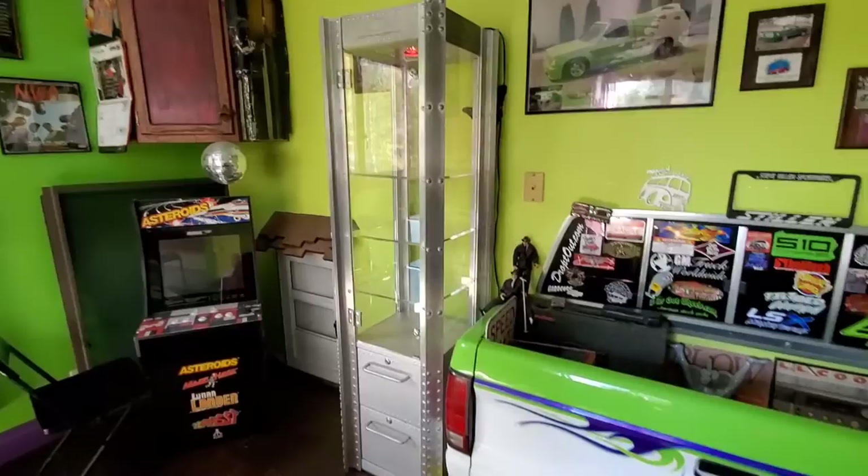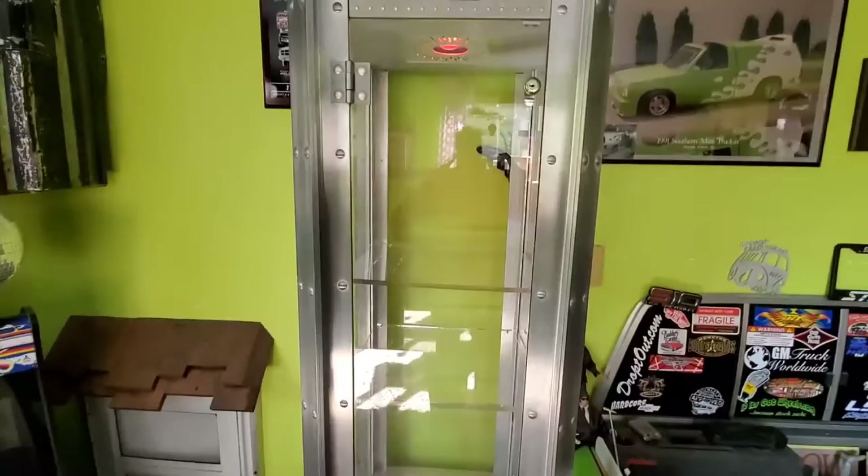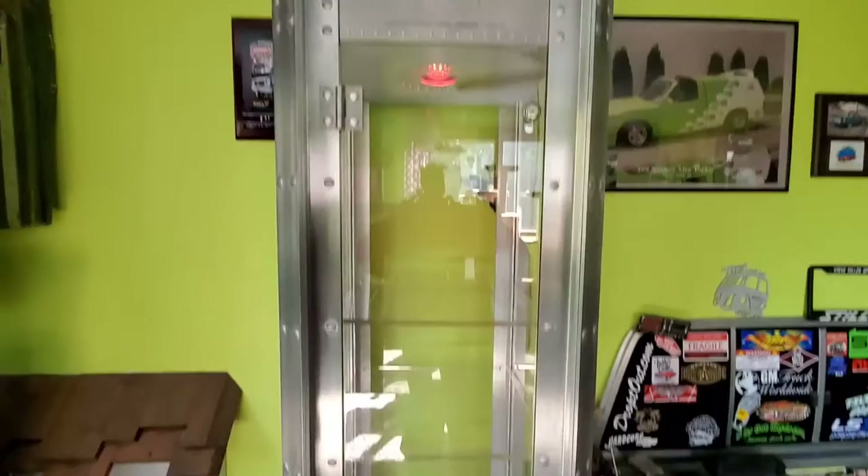It's made its way upstairs finally. Boy, that's a heavy one. Now to get it filled up with some glasses. I got me a little red light up in there.